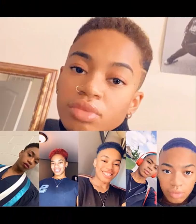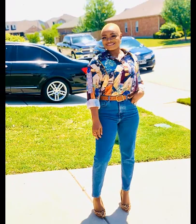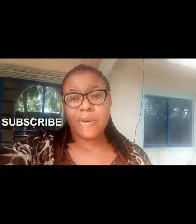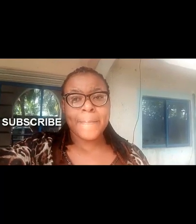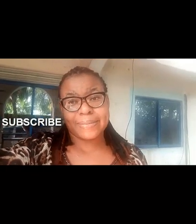I appreciate everyone for your time. God bless you all. Stay safe, stay blessed, and always stay locked to this channel. See you guys in my next video. I hope you guys enjoyed this beautiful compilation of short haircuts. Don't forget to stay locked to this channel and see you in my next video. Thanks and God bless you, bye bye.